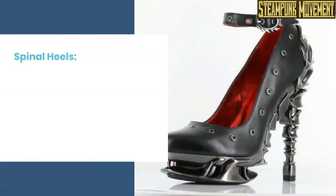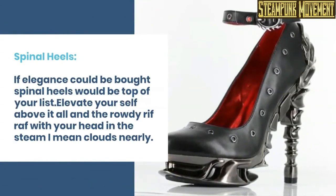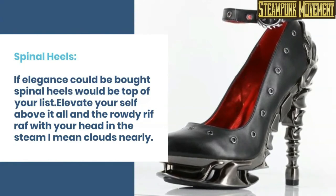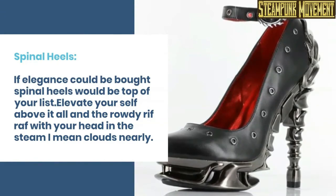Spectacles. Spinal heels. If elegance could be bought, spinal heels would be top of your list. Elevate yourself above it all and the rowdy riffraff, with your head in the steam — I mean clouds — nearly.